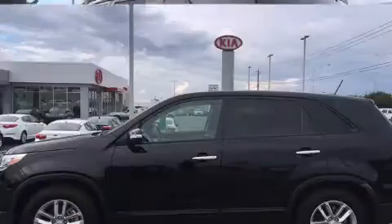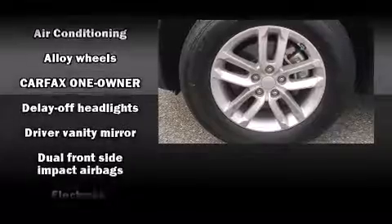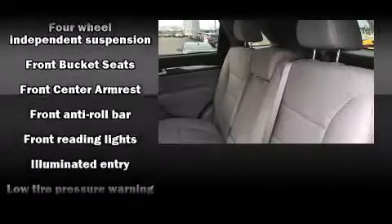Passenger security is always assured thanks to the various safety features such as head-curtain airbags, front-side impact airbags, traction control, brake assist, a panic alarm, and four-wheel disc brakes with ABS.